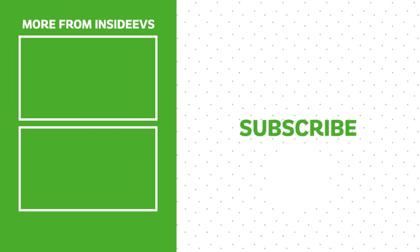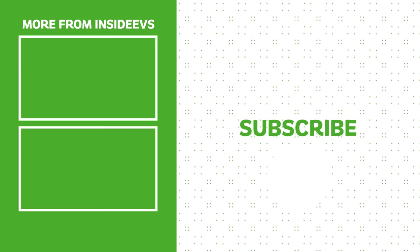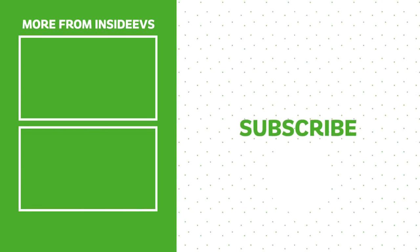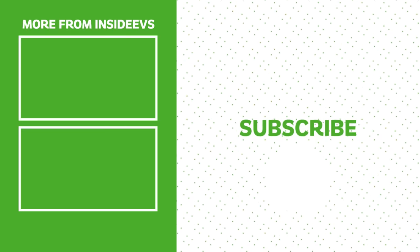I'm excited to see where it goes next, and I think a lot of people are too. Thanks so much for watching — we have a lot more videos coming to Inside EVs soon. Smash that like and subscribe button if you haven't already, and if you want the full download, go to InsideEVs.com and check us out on Instagram, Facebook, Threads, X, and anywhere else you might get your news.